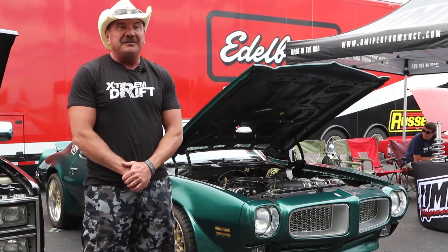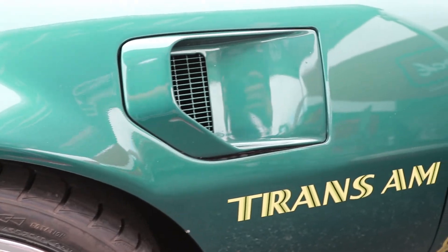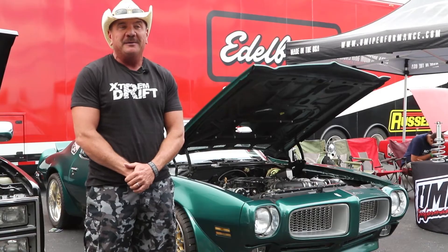The car is basically an updated 1972 Pontiac Trans Am running a 2000-2002 drivetrain.